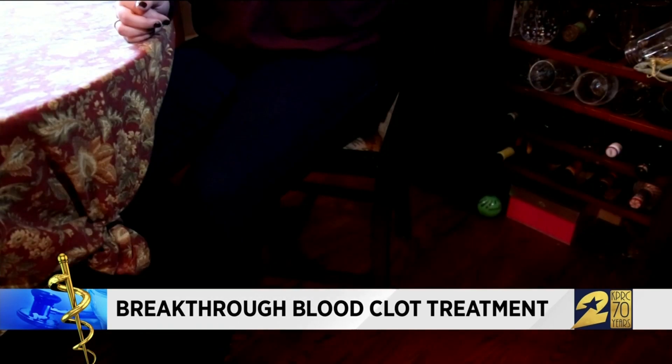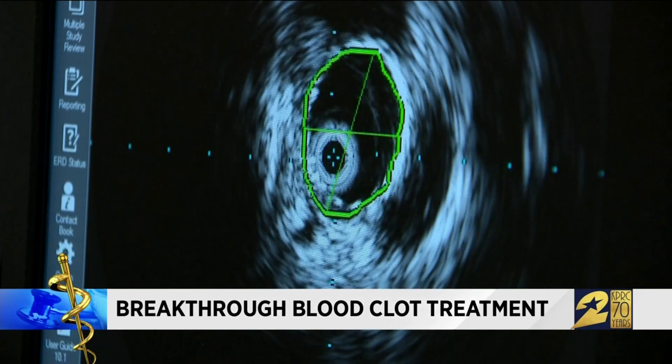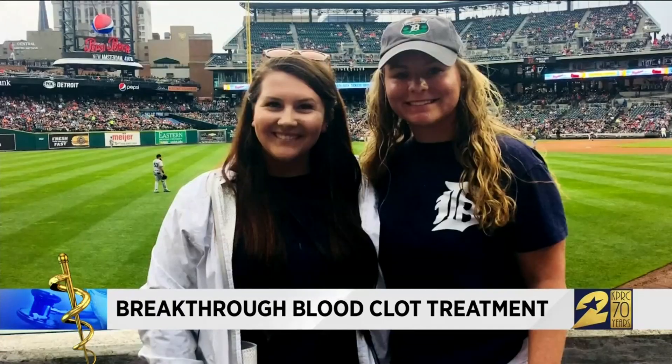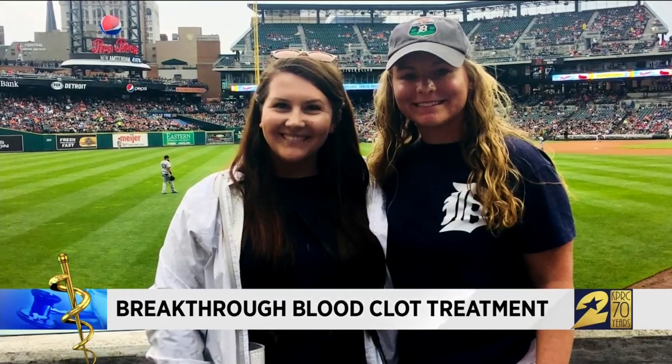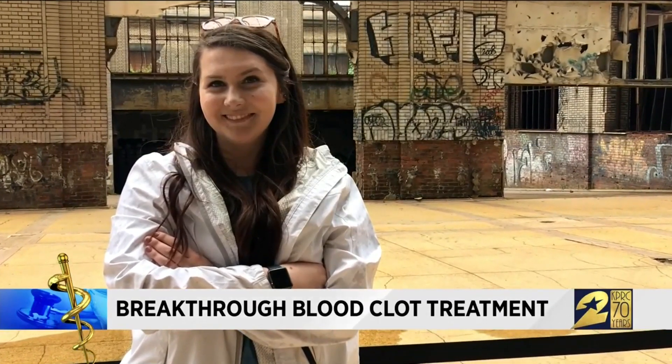Delaney needed a stent in her leg, but she recovered, and now she wants other young people to know blood clots can happen to anyone. I'm still trying to wrap my head around it, but a half hour is not a lot of time. I could have been stuck in traffic for a half hour, and it would have been the difference between me being here right now.